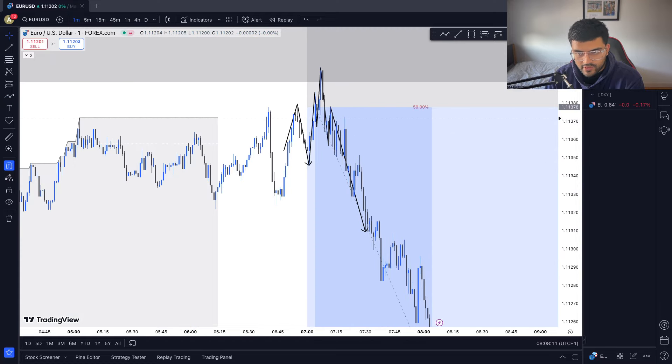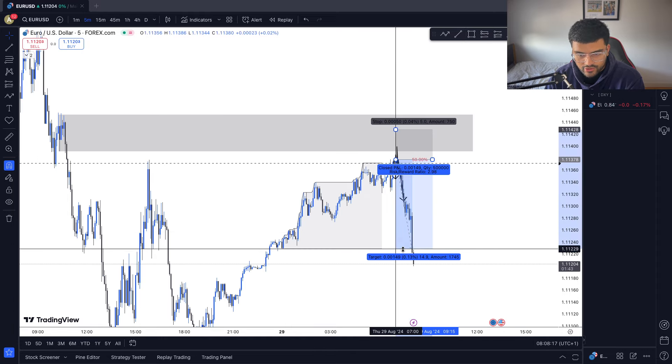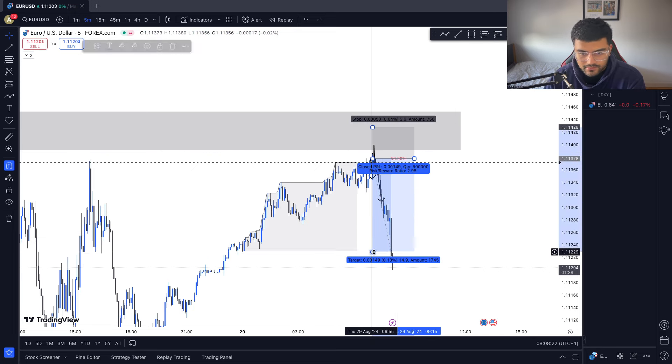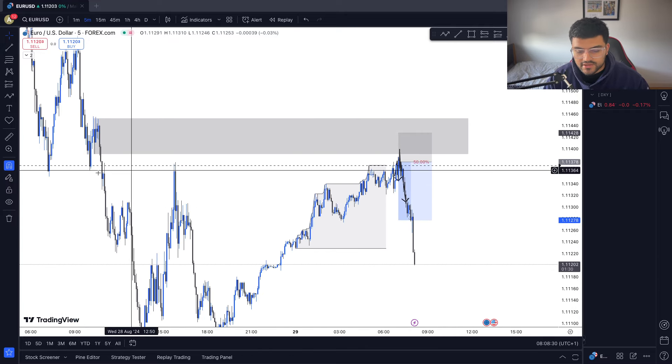To our target with a five-pip stop loss. This trade basically went to the Asian low as well. If you targeted the opposing side of Asia, this would have been a 1:3, but I exited with a 1:2. That is the end of the trade. Happy trading, stay safe.